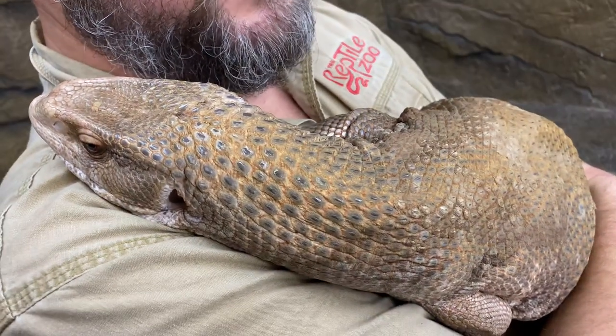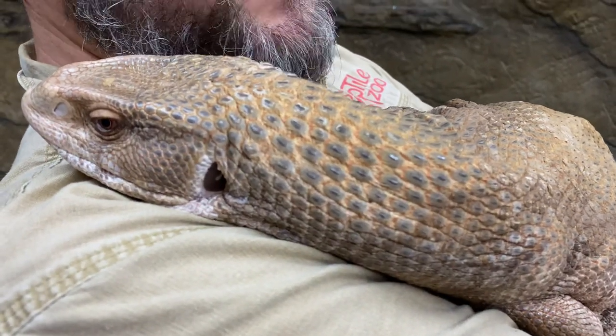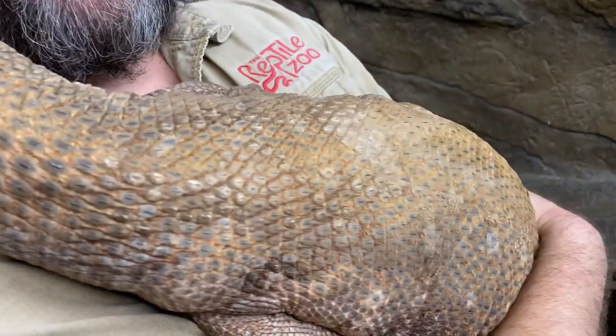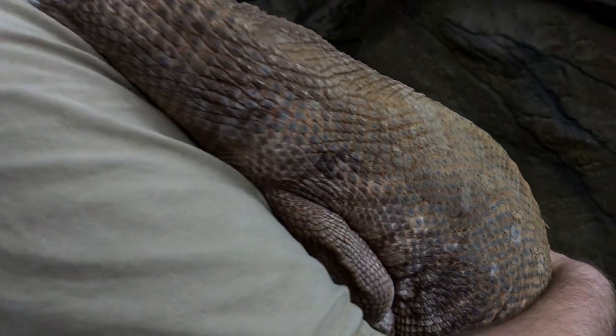These guys have a pretty robust build compared to other monitors, but they're still part of that family. Monitor lizards are some of the most intelligent reptiles in the world, and that can make them sound like a pretty attractive pet. You might think you can train them like a dog — and yes, you actually can.